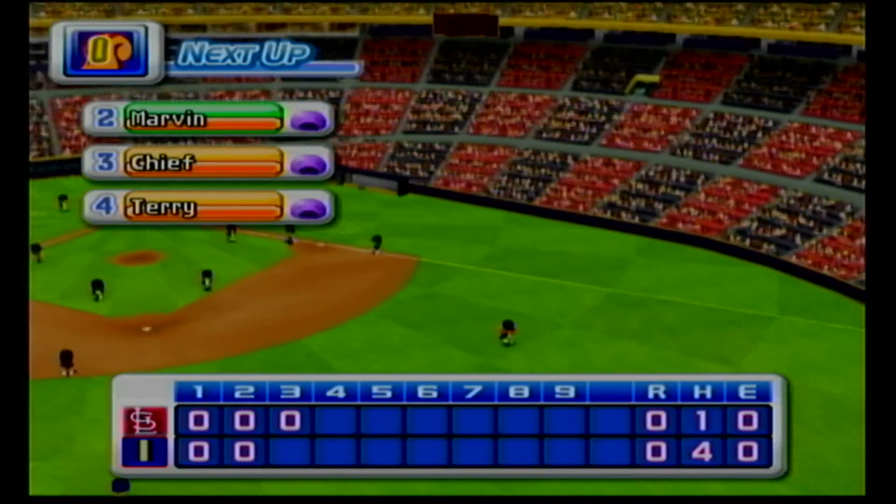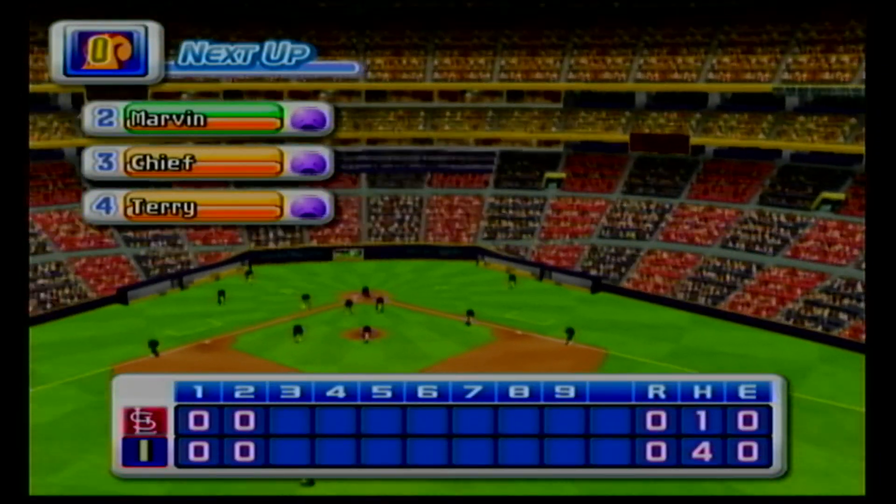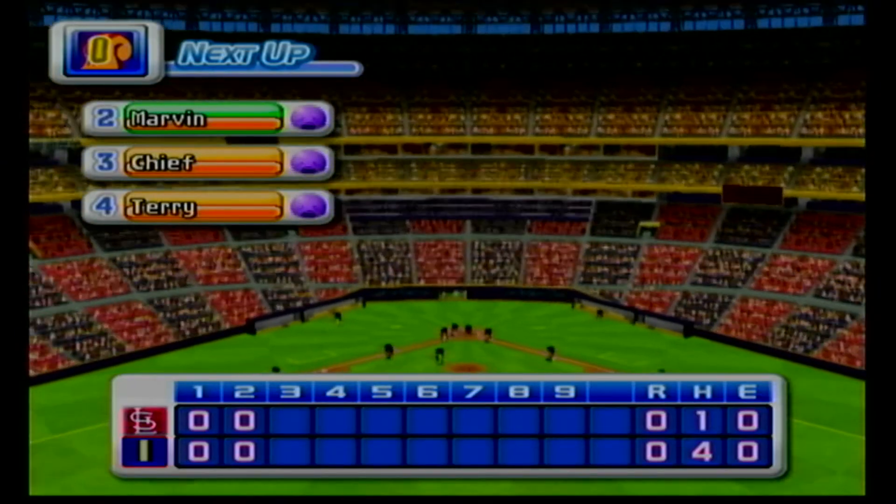No runs, no hits, no errors. We enter the bottom of the third inning. The Cardinals zero, Indianapolis zero.